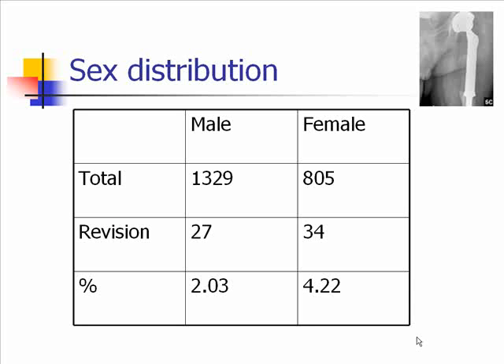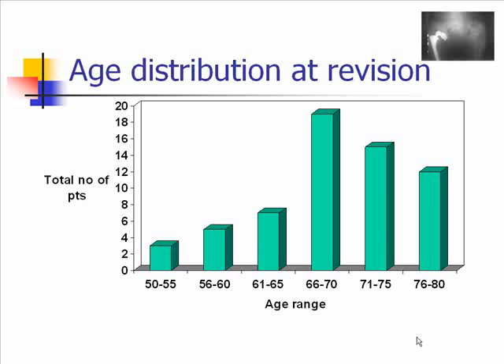This is a distribution by sex. The female group had the highest number of revisions at 4.22%, as opposed to males at 2.03%. This bar graph illustrates that the peak age range where revisions were most common was 66 to 70 years, at 19 patients.